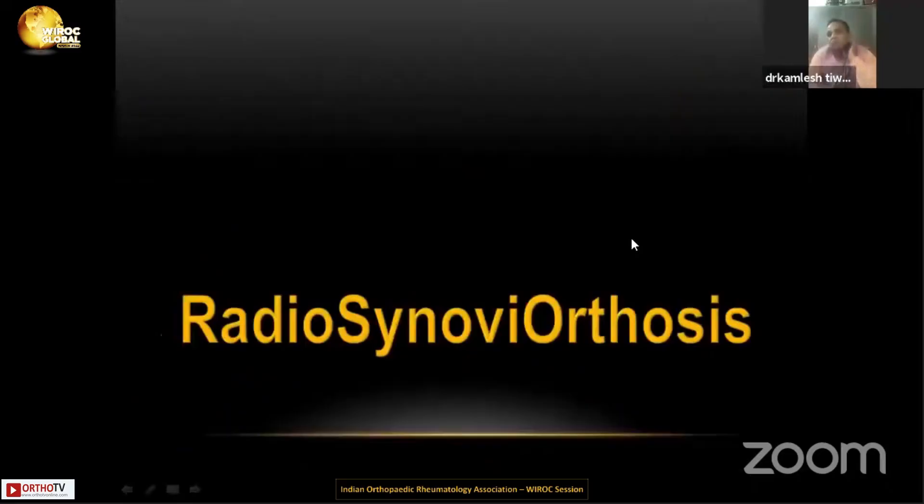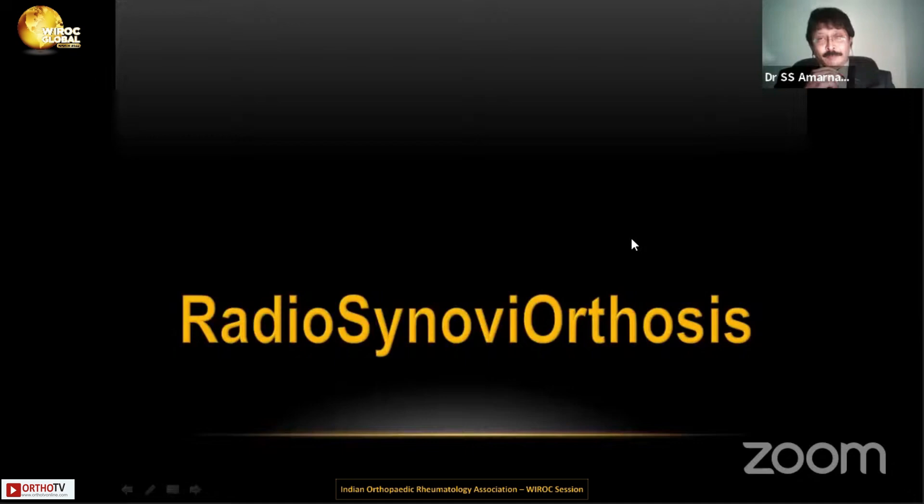The new term — for a lot of young people and for the senior and seasoned orthopedic surgeons who have not heard about this term — is extremely important. Radio Synovial Orthosis, RSO. Simple terms, very, very simple.